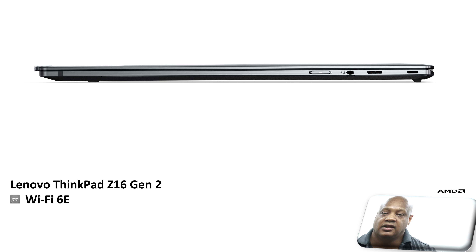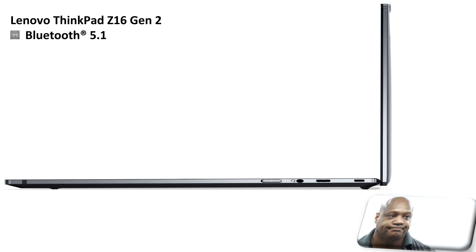Furthermore, this Lenovo ThinkPad Z16 Gen 2 laptop comes with Wi-Fi 6E. In addition, this laptop also comes with Bluetooth 5.1.